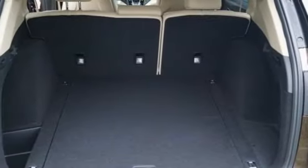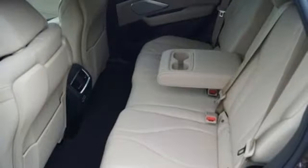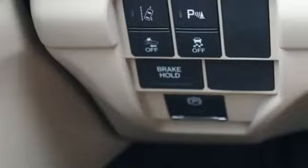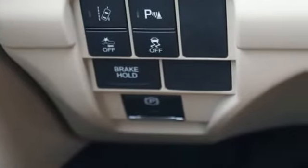Dual zone climate control, front and rear parking sensors, Siri eyes-free voice activation, Wi-Fi hotspot, front heated bucket seats, auto-dimming rearview mirror and power with tilt-down heated mirrors.